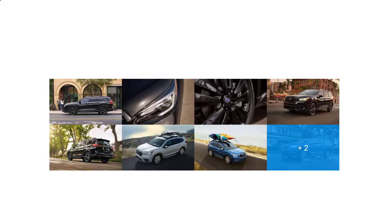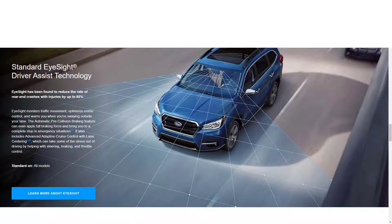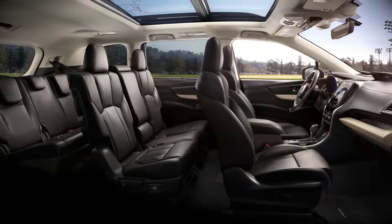The Subaru Ascent made its debut just a few years back to take its spot as the biggest SUV in Subaru's lineup. It's a three-row SUV with seating for up to eight people, and like the smaller Forester, it's notable for its respectable list of standard and optional driver aids, a slick infotainment system, and an interior that feels a bit more premium than those in some rivals.